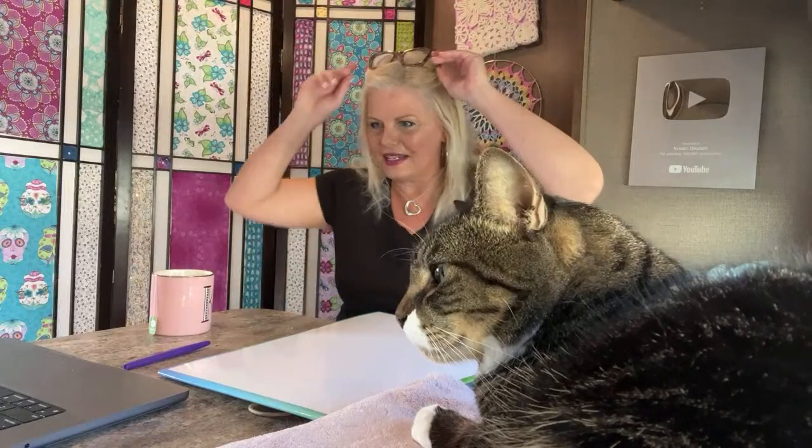Hello, good morning and welcome back to the Kristen Omdahl Show. This is episode 1132 and we are here live in Southwest Florida with our special guest today. Baby Bjorn has decided to grace us with his presence. How exciting is that?